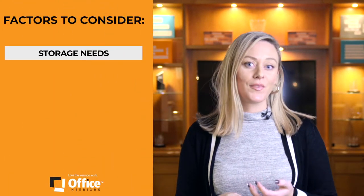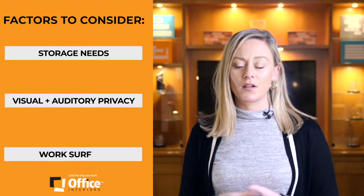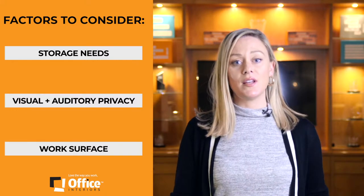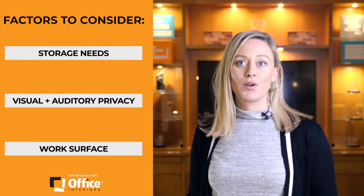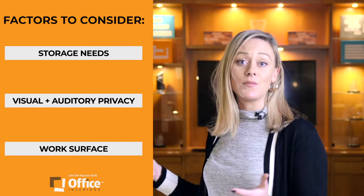Systems Furniture will provide you exactly what you need depending on three factors: your storage needs, your visual and auditory privacy, and your work surface space requirements — how much surface you need and in what shape to get your focus work done, as well as turn around to your teammates and have that collaborative environment.